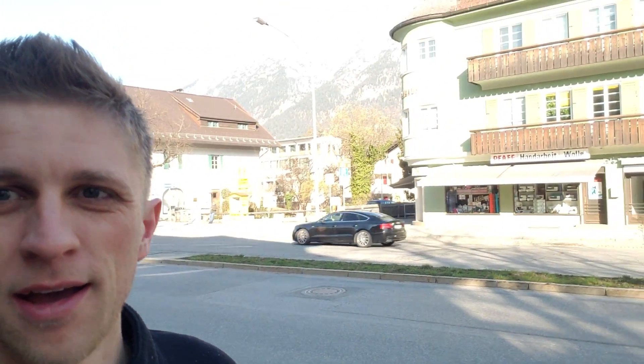Good morning from Garmisch, Germany. Absolutely gorgeous - see if I can see the mountains in the back. It's stunning here. Beautiful wake up, had a great breakfast. Now I'm off to Kern. Very, very excited.